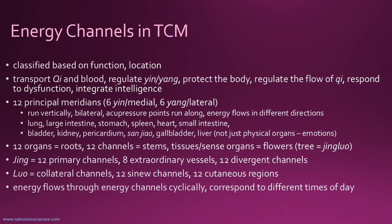Now I'm going to talk more specifically about the TCM system of channels. These channels are classified broadly based on function and also location. The different functions include things like transporting Qi — life force energy — and blood. They regulate yin and yang, those two opposing or complementary energies. Yin is more of a receptive energy and yang is more of a penetrating energy.